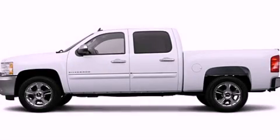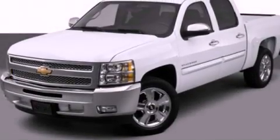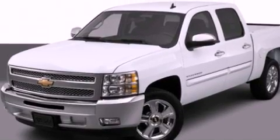This is a 2012 Chevrolet Silverado. It has the power to move what you need and the look too. It has a 5.3-liter, 8-cylinder engine and an automatic transmission.